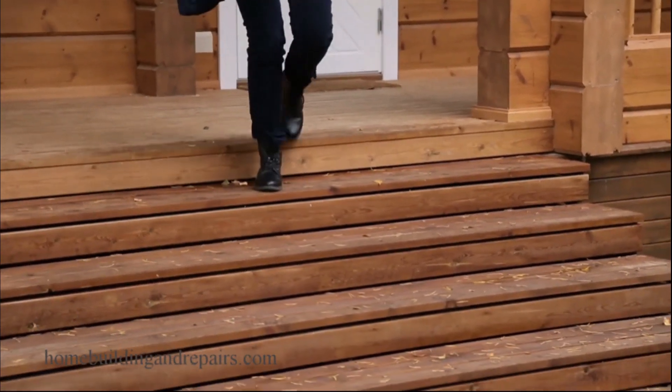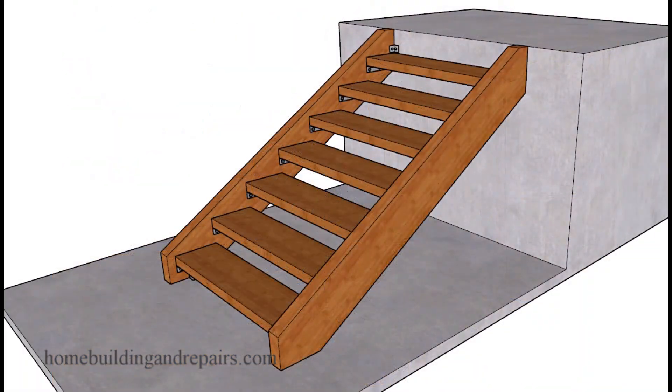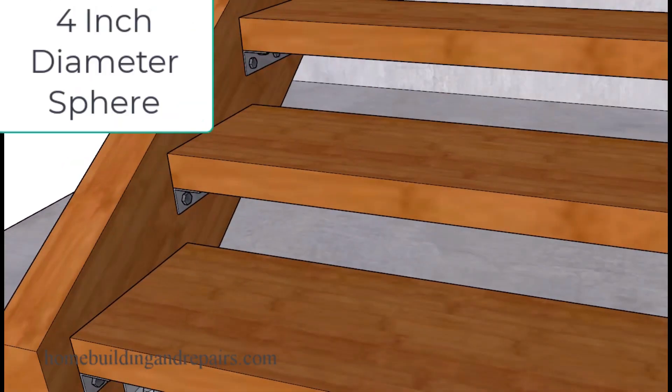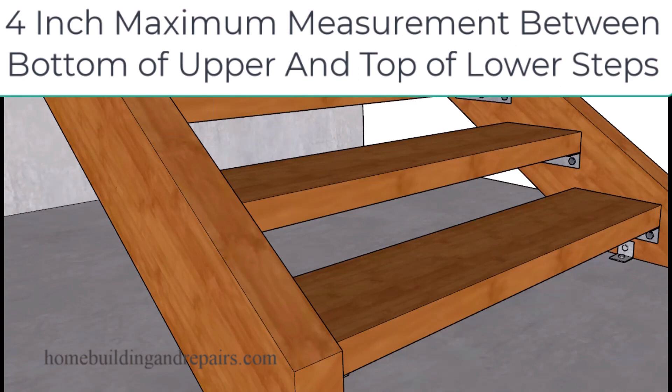In this video I will try to explain whether or not the risers need to be closed or open in a stairway. I think I can make this very simple by suggesting that most building codes will not allow a four inch round sphere, a round ball, to pass through any part of the stairway.